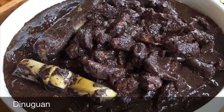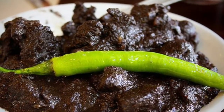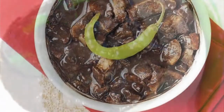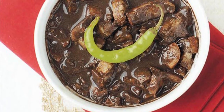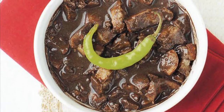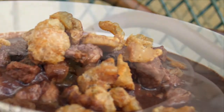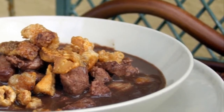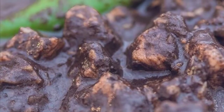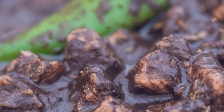Eighth on our list: Dinuguan is a Filipino savory stew usually of pork offal — typically lungs, kidneys, intestines, ears, heart, and snout — and or meat simmered in a rich, spicy dark gravy of pig blood, coconut milk, onion, pepper, bay leaves, garlic, chili, and vinegar. It can also be made from beef and chicken meat. Dinuguan is usually served with white rice or a Philippine rice cake called puto. The most important ingredient of the Dinuguan recipe is the pig's blood; pork blood is used in many other Asian cuisines either as coagulated blood acting as a meat extender or as a mixture for the broth itself.